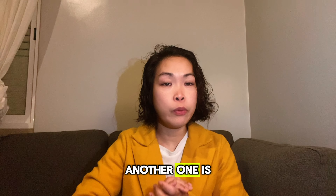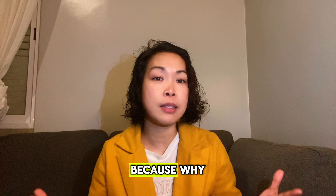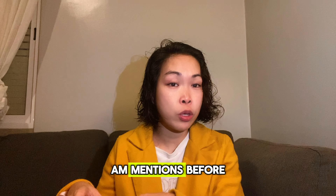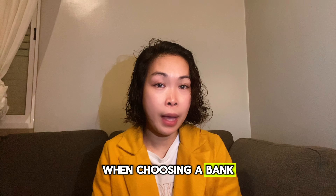There's also N26, a digital-only bank known for its user-friendly app and low fees, particularly attractive for expats seeking a streamlined banking experience. Another one is Activa Bank — I personally use Activa Bank because it has zero monthly fees, unlike the other banks I mentioned which have monthly fees.